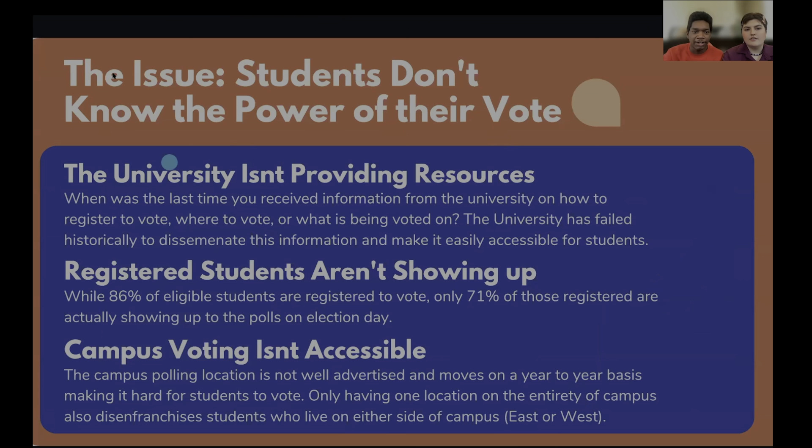What brought us to this issue was realizing that students don't know the power of their vote within the state of Kansas, which led us to diving deeper on how that showed up at the University of Kansas. We realized that the University of Kansas isn't providing resources around voting — like registering to vote, knowing where to vote on campus, and what is being voted on along with the candidates. The university has failed historically to disseminate this information and make it easily accessible for students.